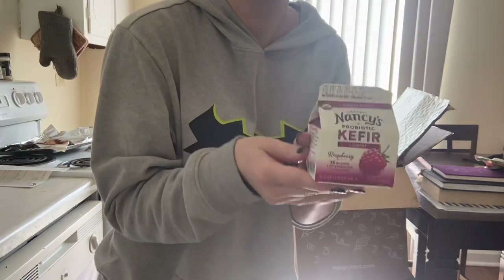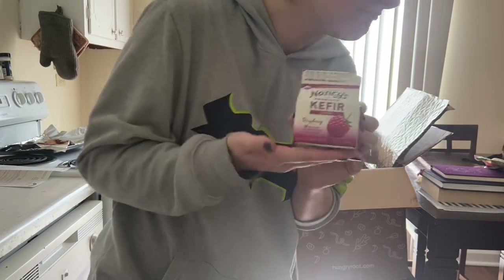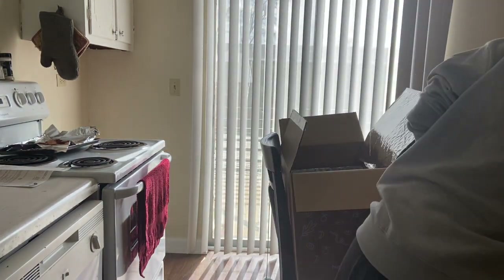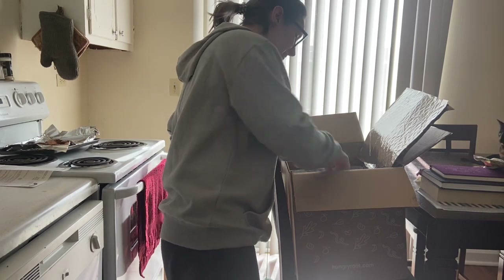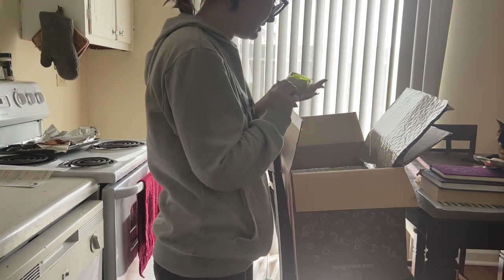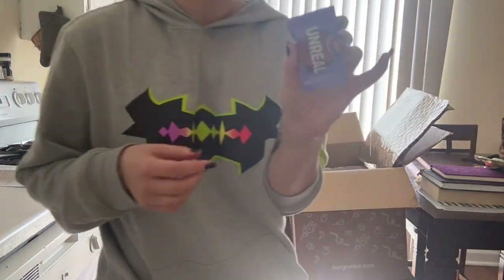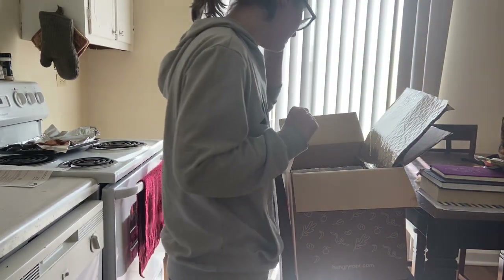I've discovered that kefir is delicious. It's basically a drinkable yogurt, which is a lot less gross than it sounds — I promise. It reminds me of something I've heard of before. First, avocado crema. Then a tiny dark chocolate almond butter cup — that looks delicious. I'm gonna refrigerate that because it looks meltable.